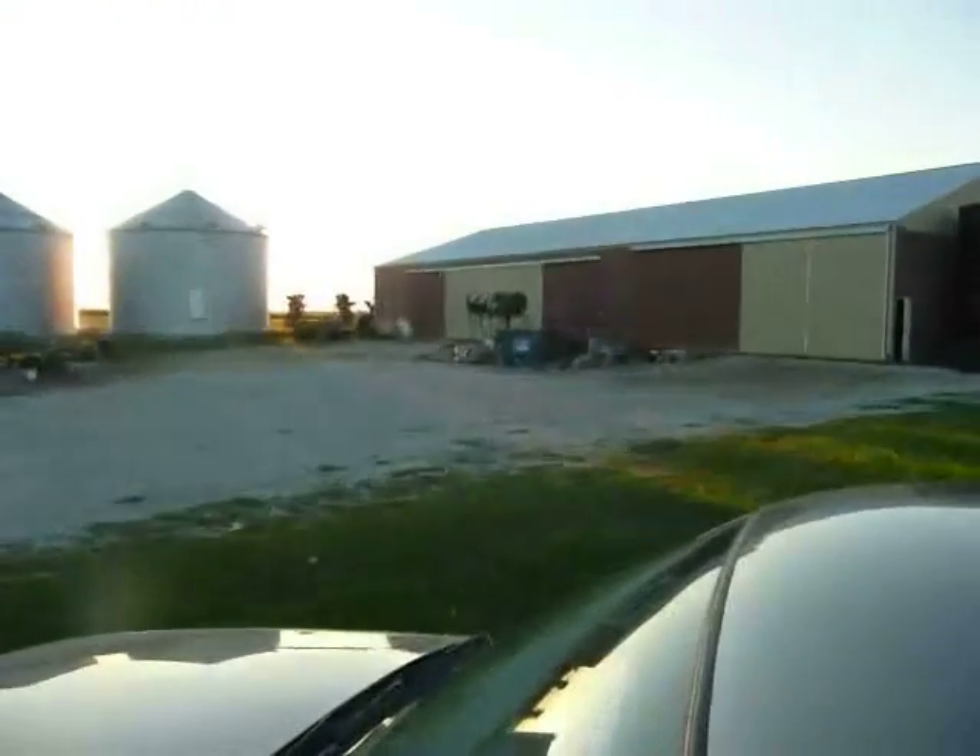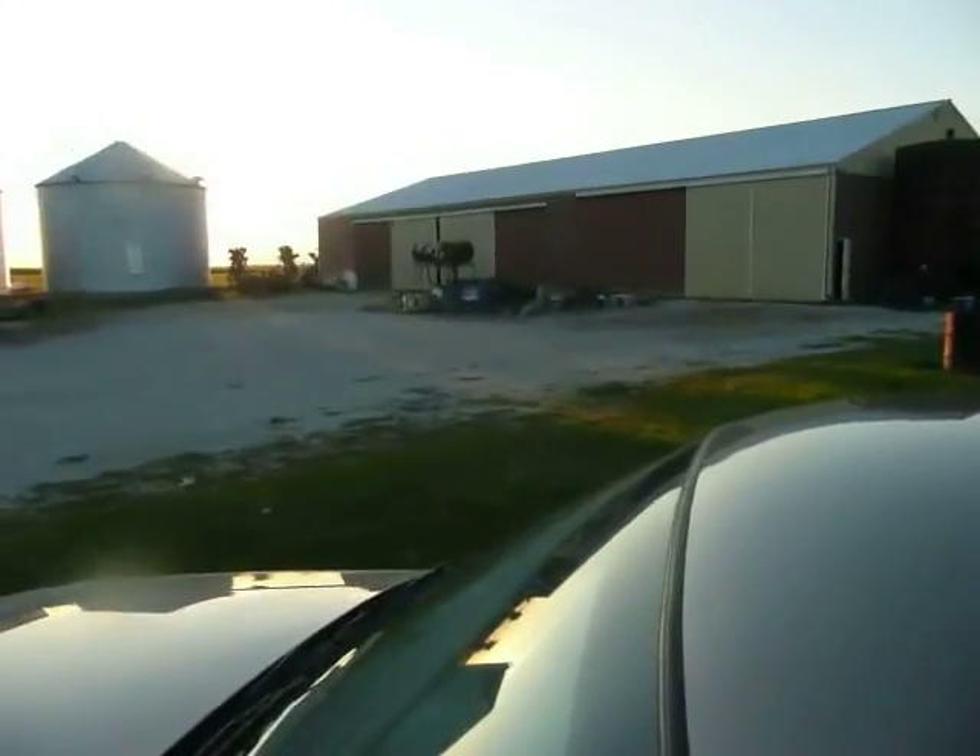Anyway, we're out here at the farm to get the tractor, so I'm going to follow it into town and drive this car for your video-watching pleasure.